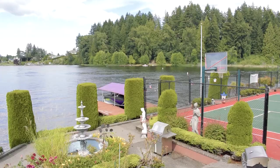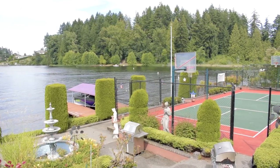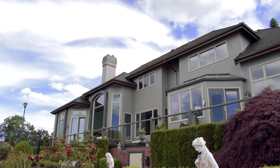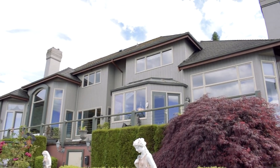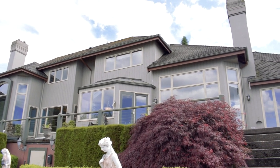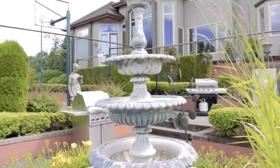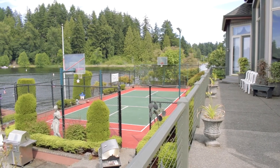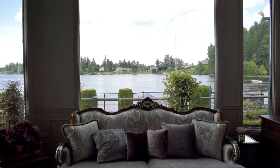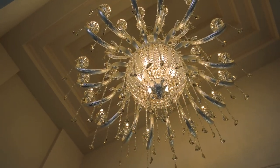Breathtaking architecture and lake views — this custom-built home on Long Lake is over 4,800 square feet and is truly stunning, with 129 feet of lakefront property, making it the perfect place to enjoy your personal waterfront resort.